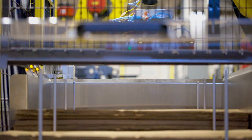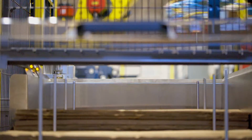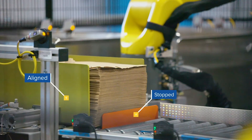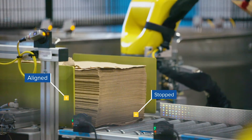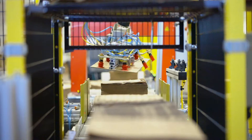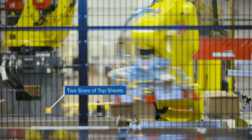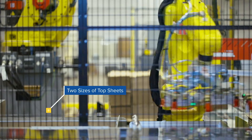Our team started by integrating a compact FANUC LR Mate 200iD/7L robotic arm to apply top sheets to the incoming bundles. An inbound conveyor system was programmed so that each bundle is stopped and aligned on the conveyor in preparation for binding. The system then detects the size of the bundle, communicates this information to the robot, and then the robot retrieves the correct top sheet for placement on the bundle.